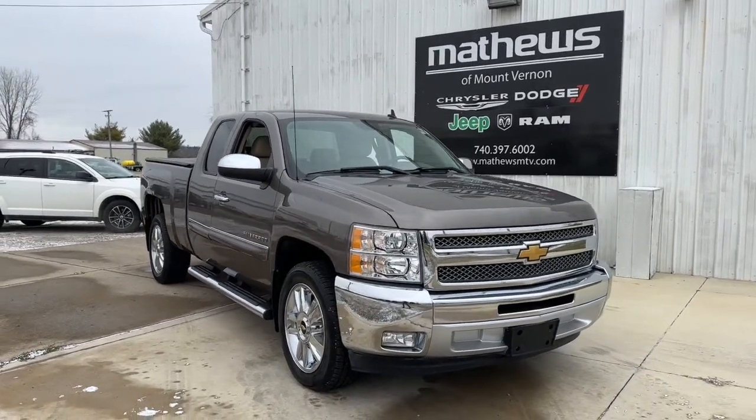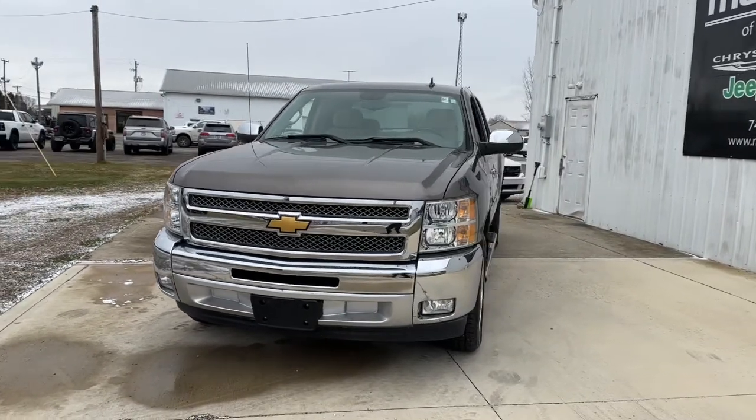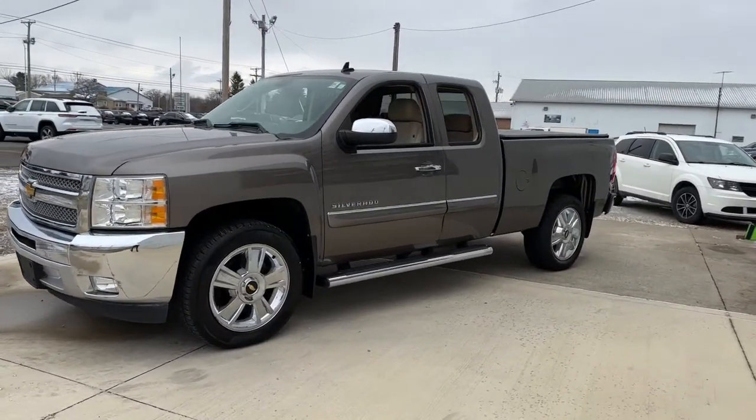Take a moment to check out the 2012 Chevrolet Silverado 1500. With less than 70,000 miles on the odometer, this vehicle provides excellent value.